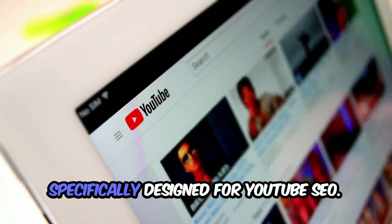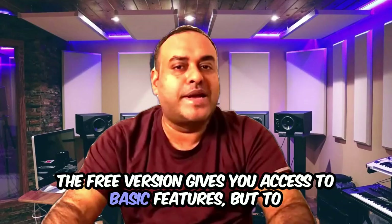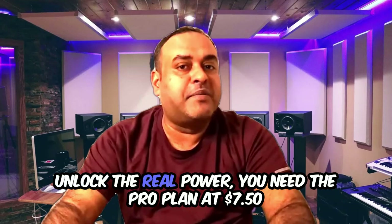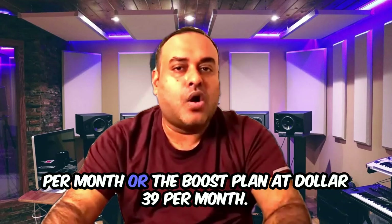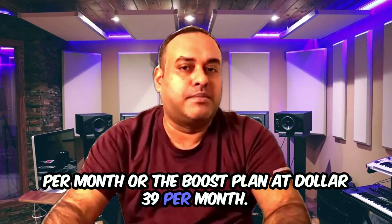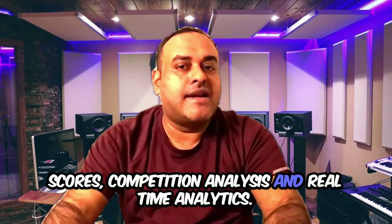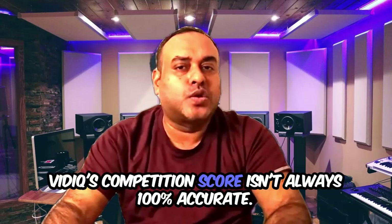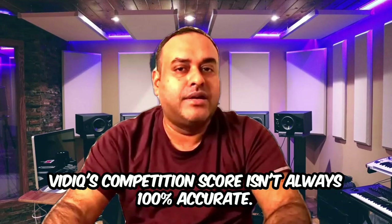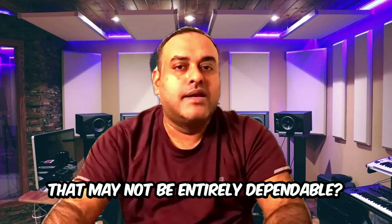Let's start with VidIQ, which is specifically designed for YouTube SEO. The free version gives you access to basic features, but to unlock the real power you need the Pro plan at $7.50 per month or the Boost plan at $39 per month. With VidIQ you get insights into keyword scores, competition analysis, and real-time analytics. But here's the catch — VidIQ's competition score isn't always 100% accurate, so you may be relying on data that isn't entirely dependable.